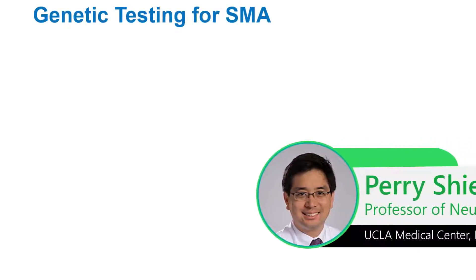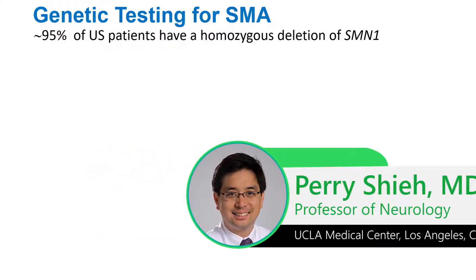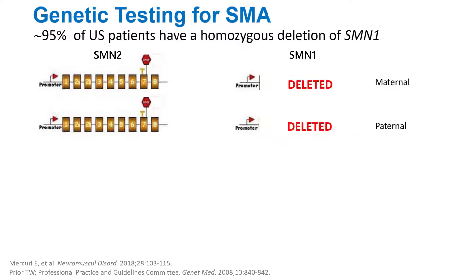It's really important and helpful to know that 95% of U.S. patients have a homozygous deletion of SMN1. The way we detect that is by seeing if a patient has exon 7. You can see from this slide that exon 7 helps to distinguish SMN1 from SMN2. So if you look for exon 7 and it's absent, then they have SMA.